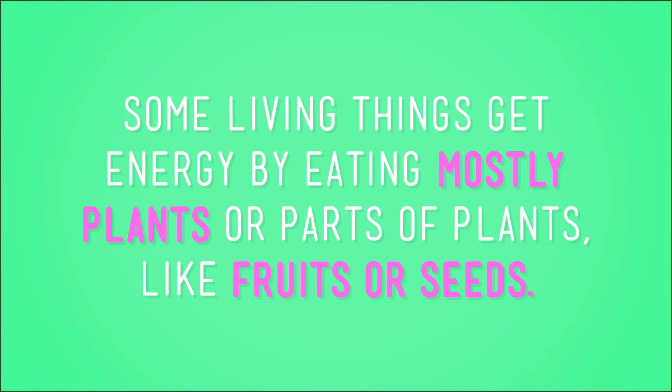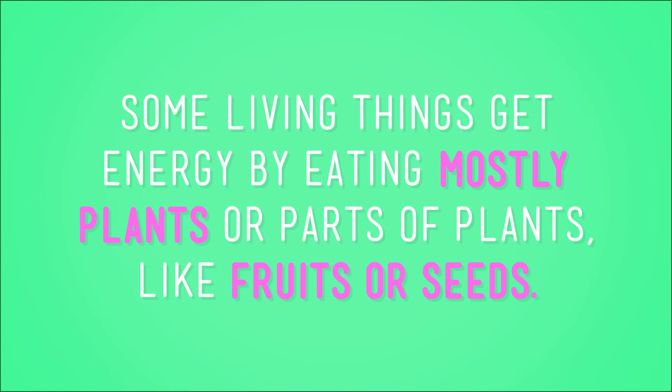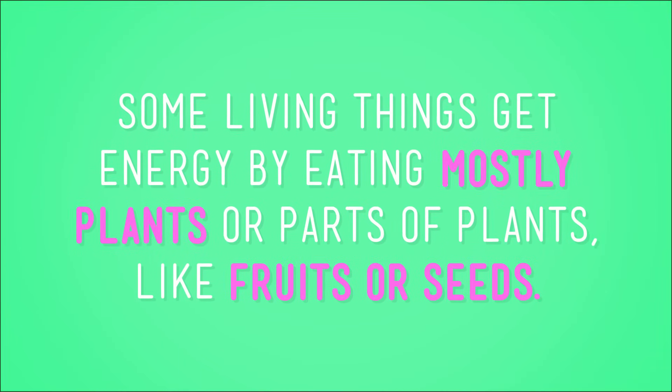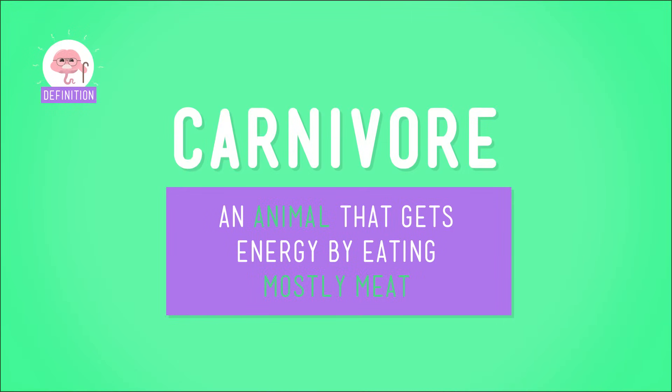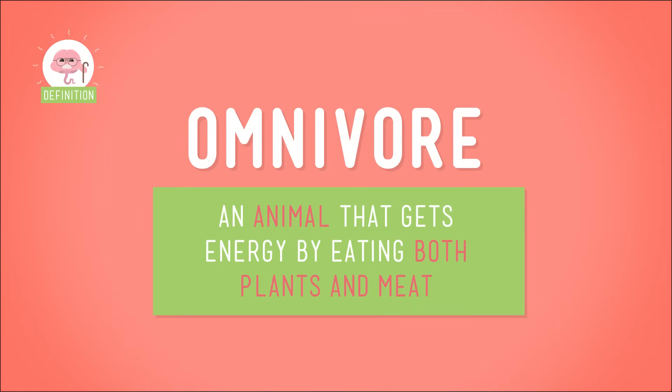Scientists classify, or group, animals based on how they get energy. Some living things get energy by eating mostly plants, or parts of plants, like fruits or seeds. These animals, like deer and cows, are called herbivores — even though they eat all kinds of plants, not just the herbs that go in pizza sauce. But if you're looking for an animal to split a burger or carne asada taco with, you'll want to call tigers, hawks, or other carnivores — animals that eat mostly meat. While humans, bears, raccoons, and other animals whose diets include both plants and animals are called omnivores.